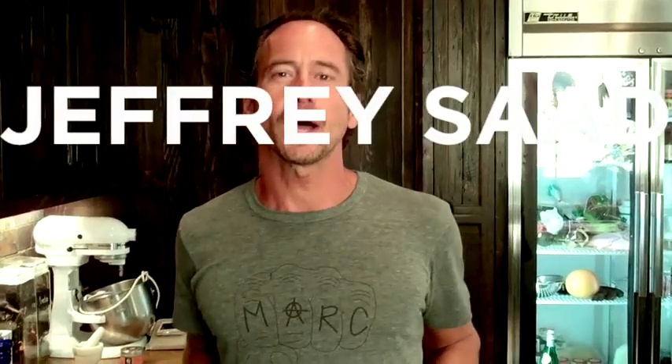Hello, it's Jeffrey Saad. Welcome to my Open Sky. We're talking olive oil. Everybody cooks with olive oil, but it's not just one thing. There's a huge rainbow of color and flavor when it comes to olive oils — look at these.